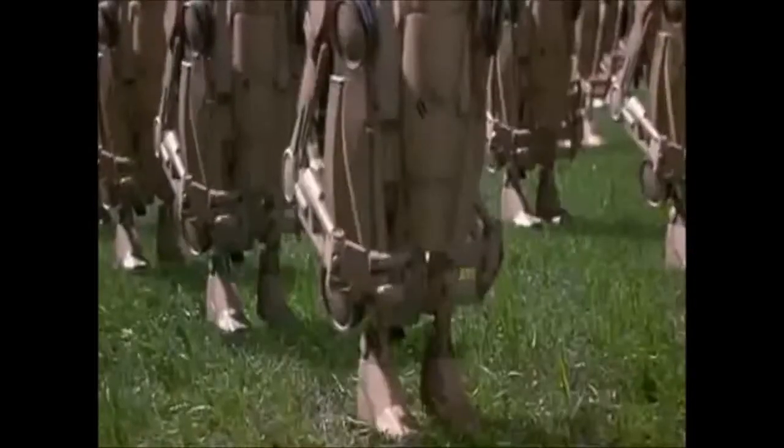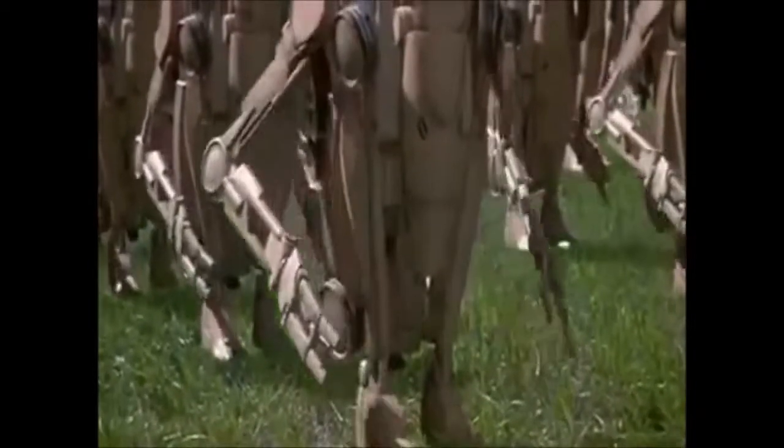While on the racks, the battle droids would hang in a squatting, hunkered-down position, with their blaster rifles stowed to minimise storage space.